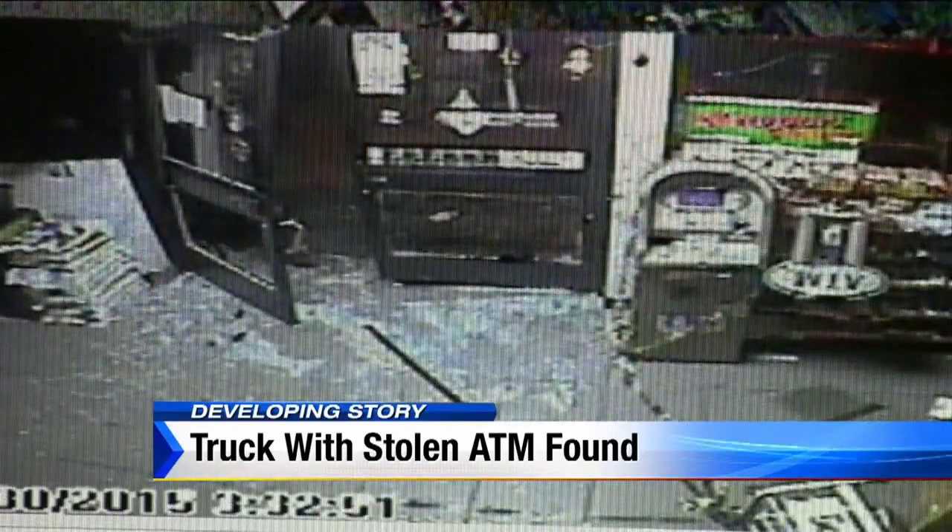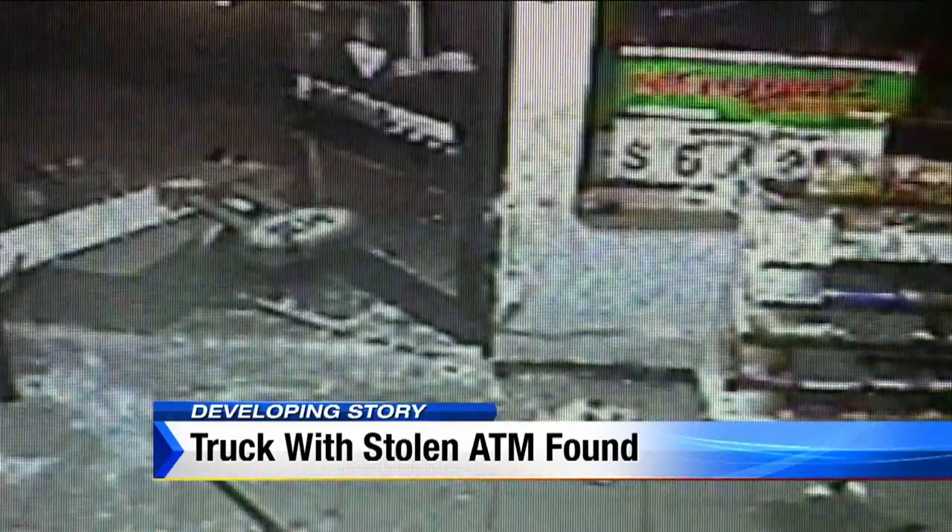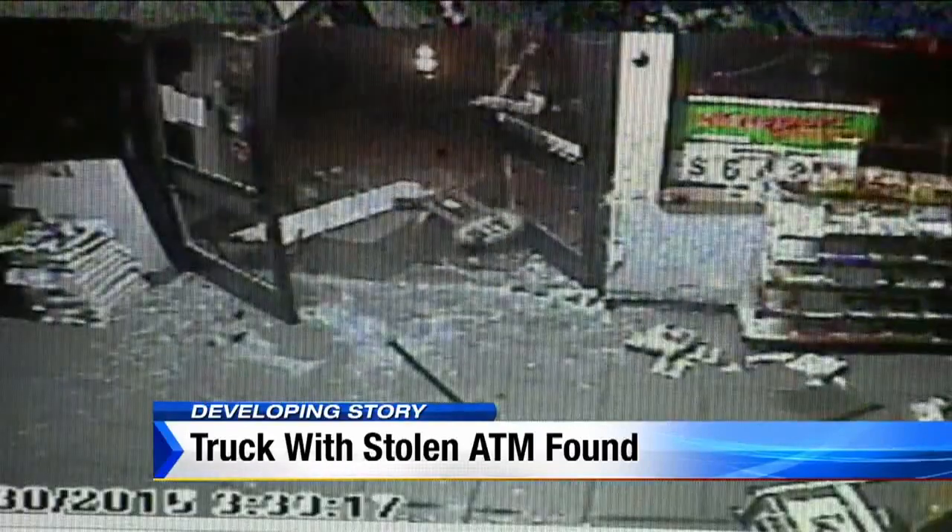Three suspects used a stolen red Dodge Durango to crash through the front doors. Their rope busted during their first attempt to steal the ATM and nailed one of them in the leg. "I seen that. So that was a ballsy move, man." Obviously, it worked the second time.